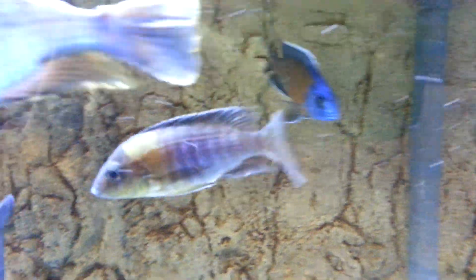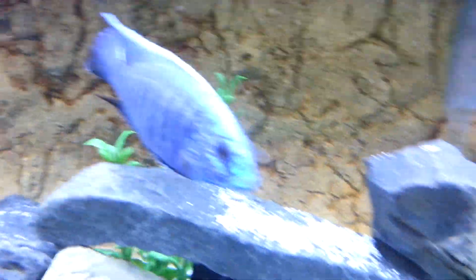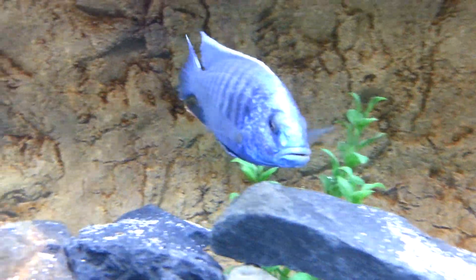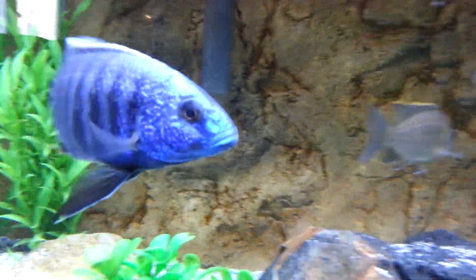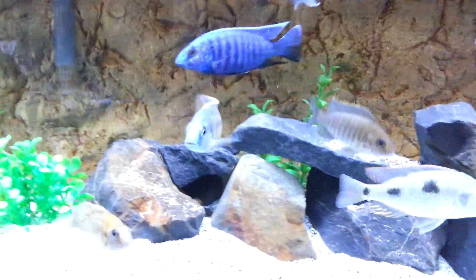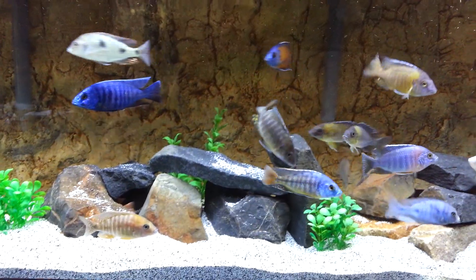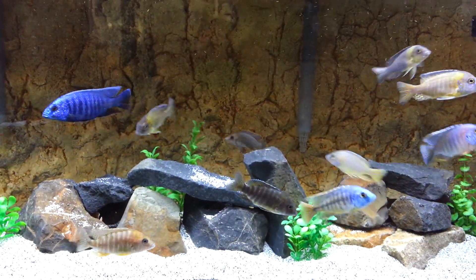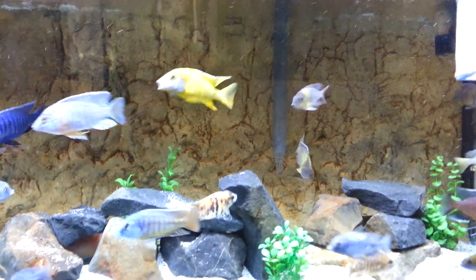Bi-color once again — I bought him for like 8 bucks, fully colored up at the pet store that I got him at. He's pretty mellow. Alright guys, this video is almost 10 minutes long. I've never made a video this long — I do apologize if you actually dragged out and watched this whole thing. But this is it — enjoy. Hit like, subscribe. Peace out buddies.